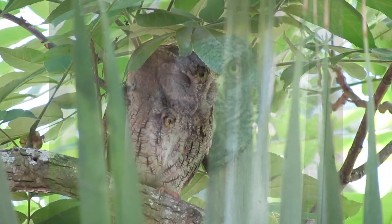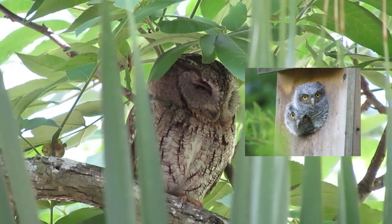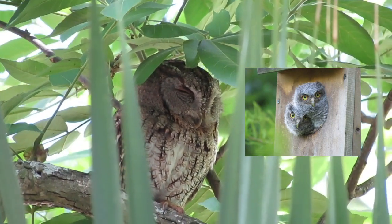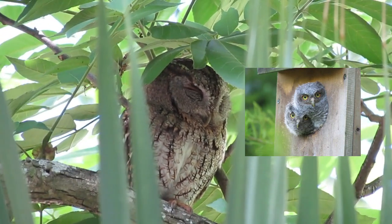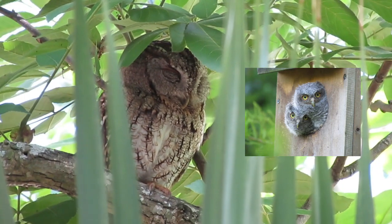At fledging, the young first hop to the ground or nearby branches, using feet and fluttering wings to climb laboriously back to safety. Young gain flight and hunting skills slowly and depend on their parents for food for eight to ten weeks after fledging. Both parents feed the youngsters at this stage, and adults, especially the females, shelter together with the young in communal tree roosts.